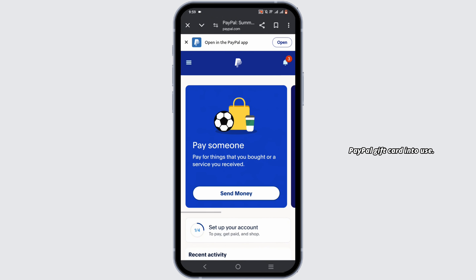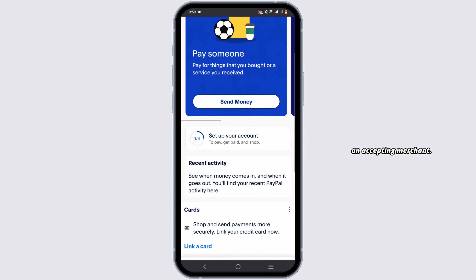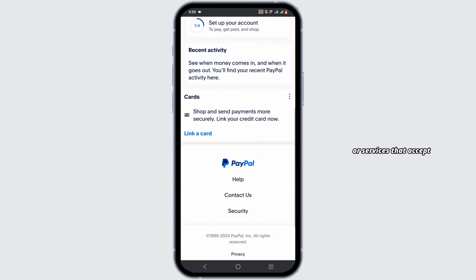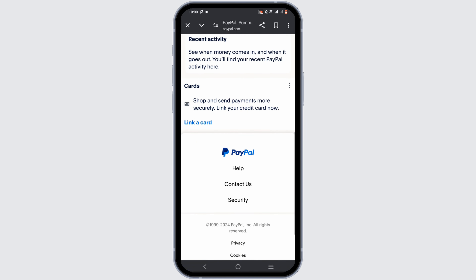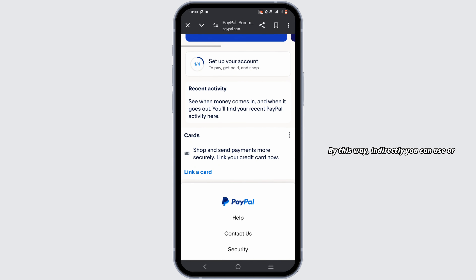Firstly, you can find an accepting merchant. For that, you can look for online stores or services that accept PayPal as a payment option. Then you can add the gift card to your PayPal account during the checkout process. On the merchant website, select PayPal as a payment method — there you'll be able to add your gift card. By this way, indirectly, you can use or redeem your PayPal gift card in PayPal.